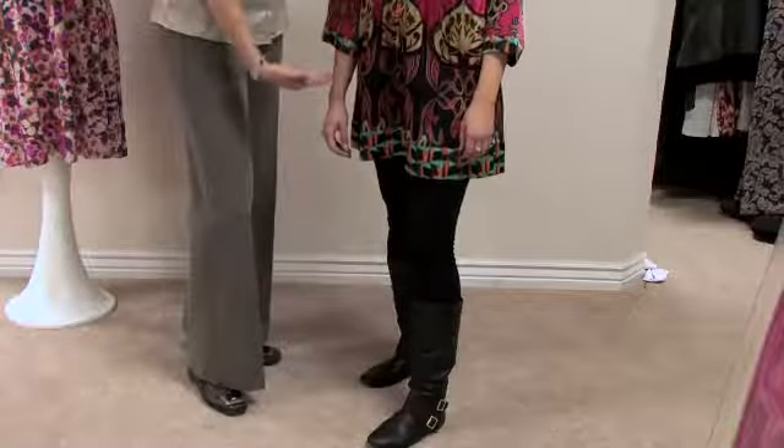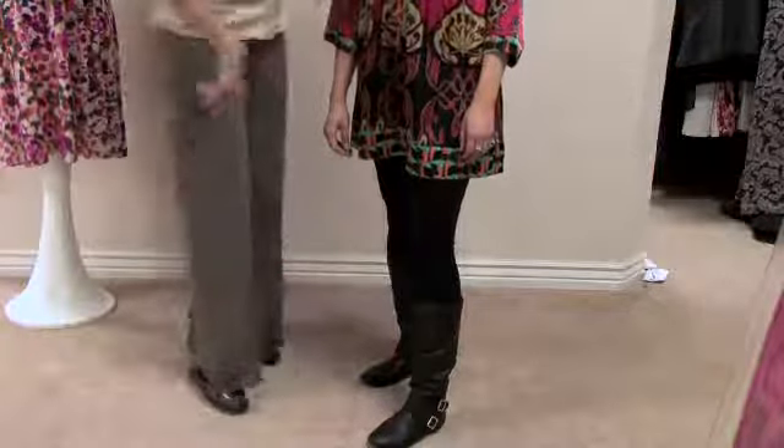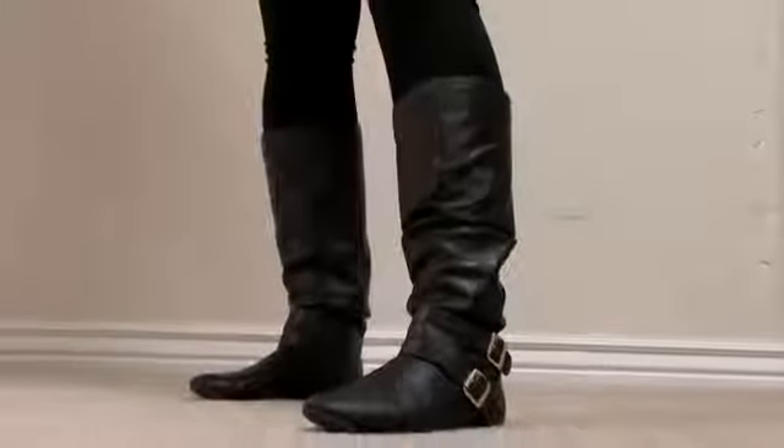You'll notice that we've paired this kimono dress with leggings and boots. This is a great look for when it's colder outside. For warm weather, you'd probably be very comfortable pairing it with sandals or even high heels if the dress is long enough for that type of look. This one's a little short, so it's a great winter look with leggings and boots.